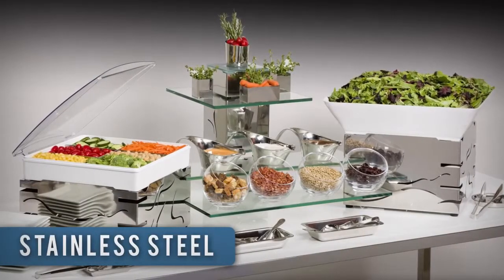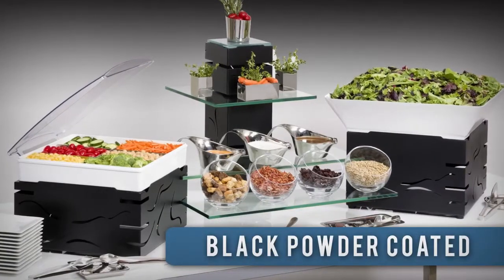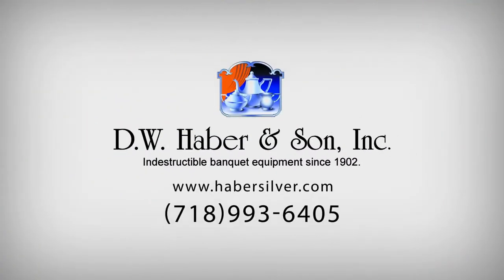The Fusion Buffet System is available in polished steel or black powder coated. It's the most complete and functional buffet system on the market today. Call for your free consultation.